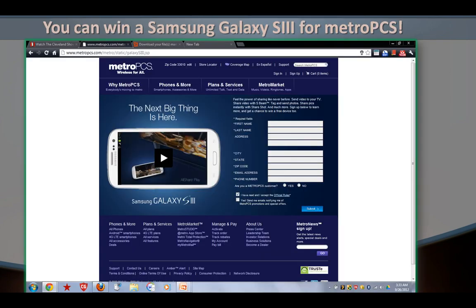You can win a Samsung Galaxy S3 from MetroPCS. All you have to do is enter your first and last name, your city, state, zip code, email address, and phone number, and specify whether you are a MetroPCS customer or not.